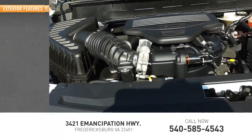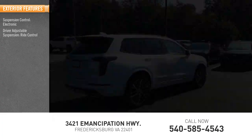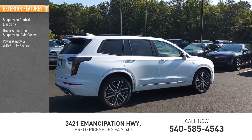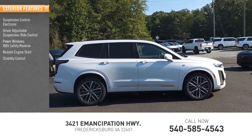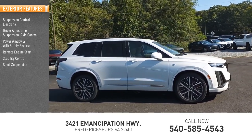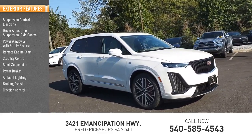Here are some of this vehicle's great options: suspension control electronic, driver adjustable suspension, ride control, power windows with safety reverse, remote engine start, stability control, sports suspension, power brakes, ambient lighting, braking assist, and traction control.